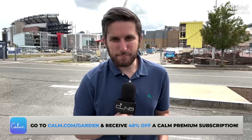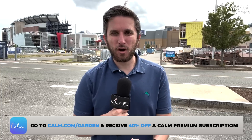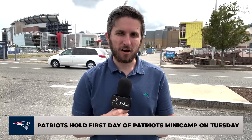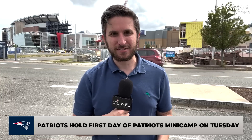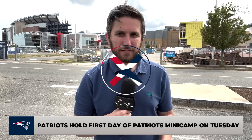Hello, everybody. It's Evan Lazar reporting from Gillette Stadium for CLNS Media from day one of Patriots minicamp. In this video, we're going to break down three standouts from Pats minicamp day one. If you're looking for a report on Mac Jones, that's already present on Patriots Press Pass. Let's talk about some non-Mac standouts and start on the offensive line.